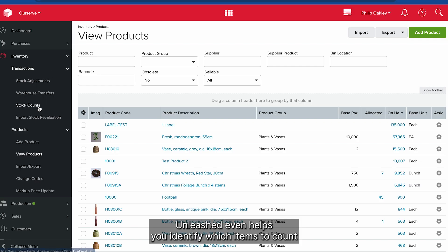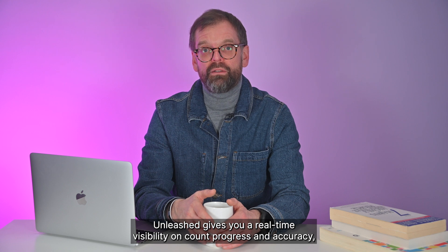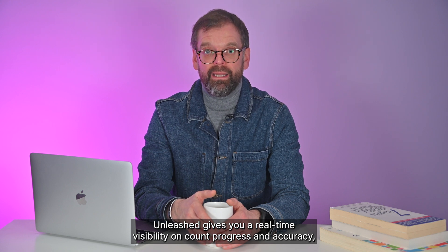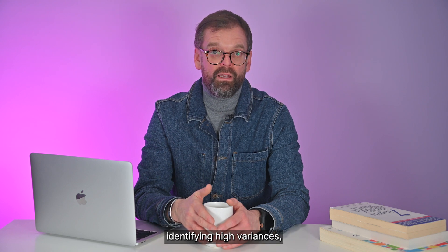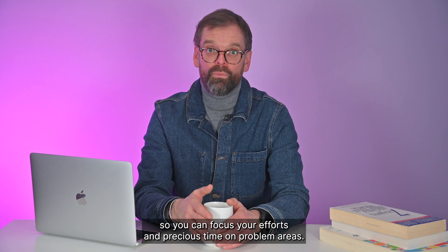Unleashed even helps you identify which items to count as it accurately predicts usage patterns. Unleashed gives you real-time visibility on count progress and accuracy, identifying high variances so you can focus your efforts and precious time on problem areas.